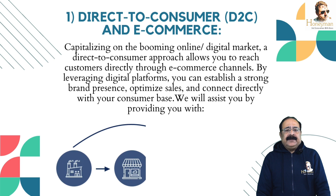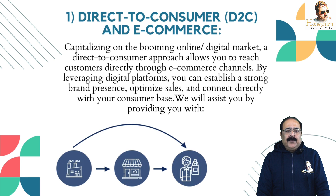Model No. 1: Direct-to-Consumer (D2C) & E-Commerce. Capitalizing on the booming online digital market, a direct-to-consumer approach allows you to reach customers directly through e-commerce channels. By leveraging digital platforms, you can establish a strong brand presence, optimize sales and connect directly with your customers' base. We will assist you by providing you with the following.